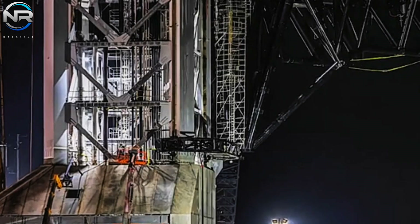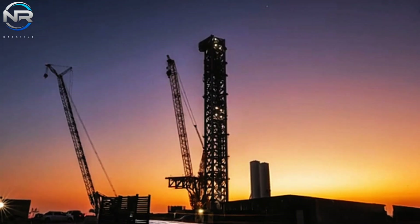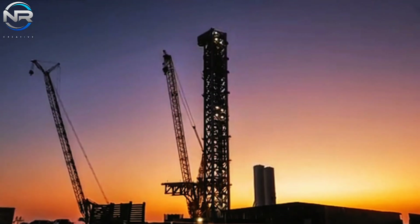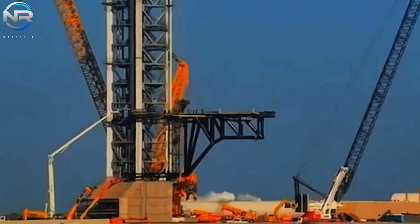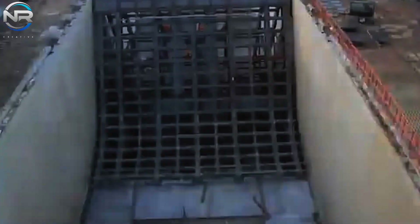Among the significant advances on Starbase over the past year has been the development of Pad B, which is now nearing completion. A major consideration that comes to mind is the fire trench system located beneath the orbital launch mount. This is a significant change from Pad A, and for good reason.